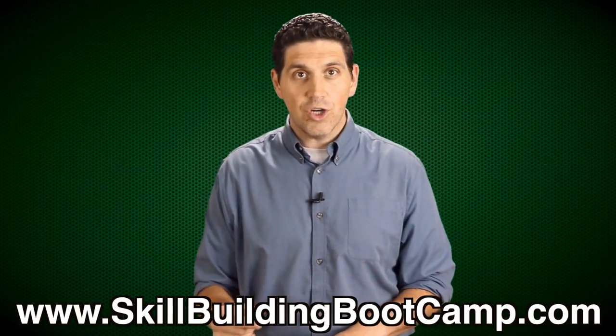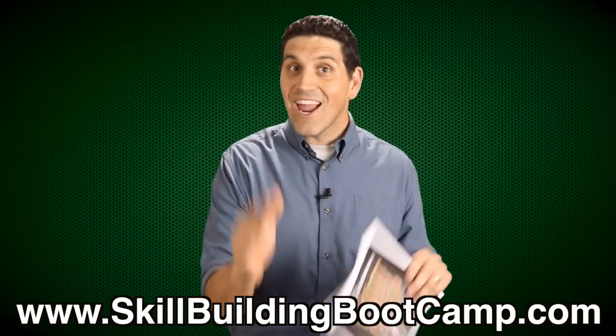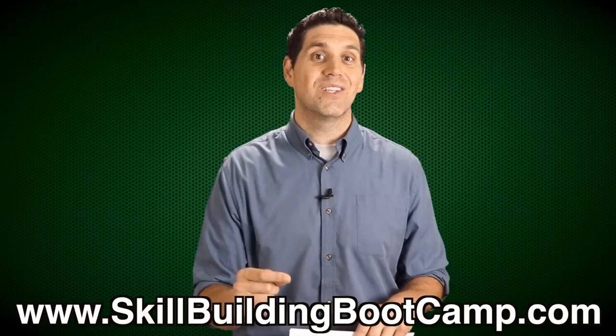To contact me about running a workshop for your school or to get the packet, please go to my website, skillbuildingbootcamp.com. I guarantee that you and your students will love boot camp.